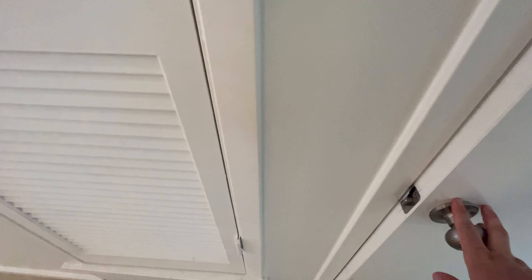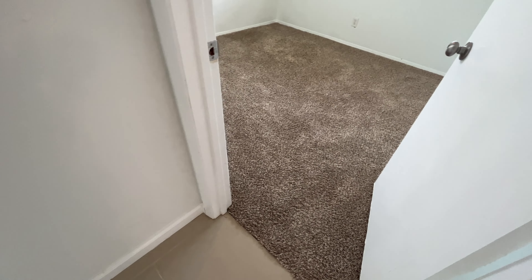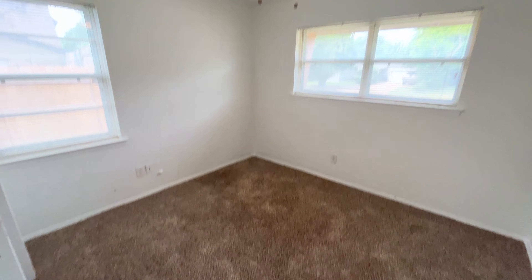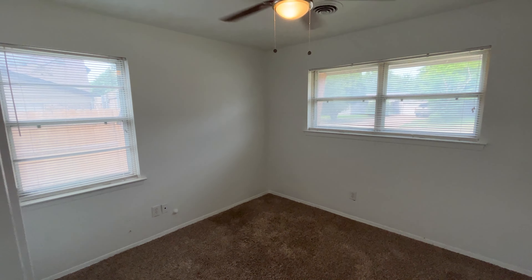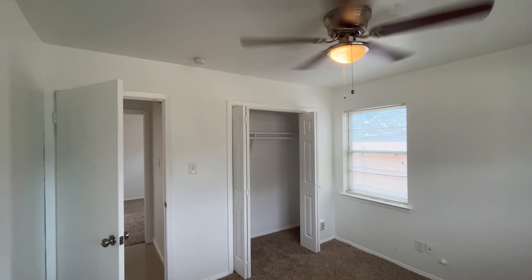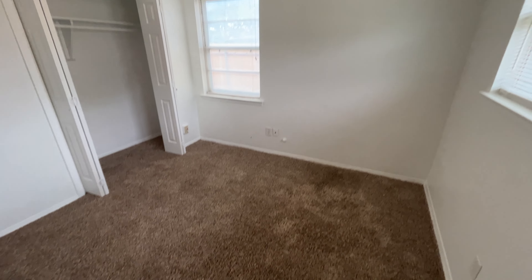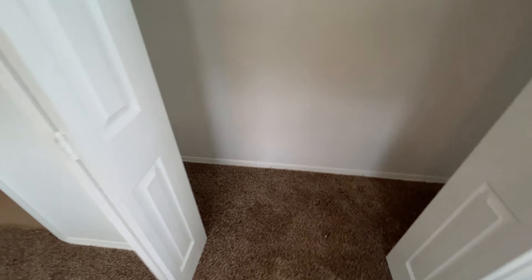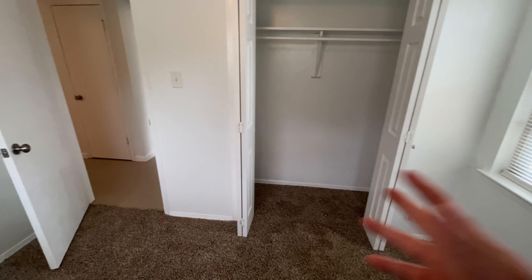We have another closet here for the hallway — you have the ability to hang some things and also just set things down. To our right is the first bedroom. As you can see, all the bedrooms are going to have carpet, with very good lighting. There are double folding doors for the closet — closet space is pretty average, but the double doors really help make it more accessible and wider.